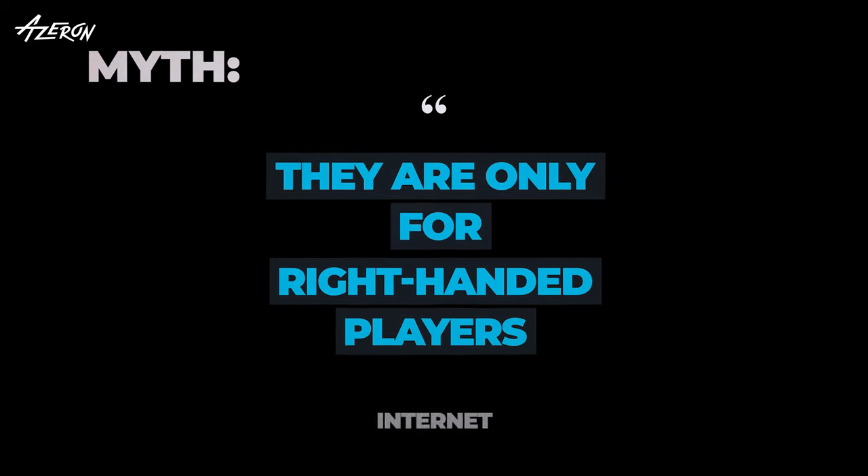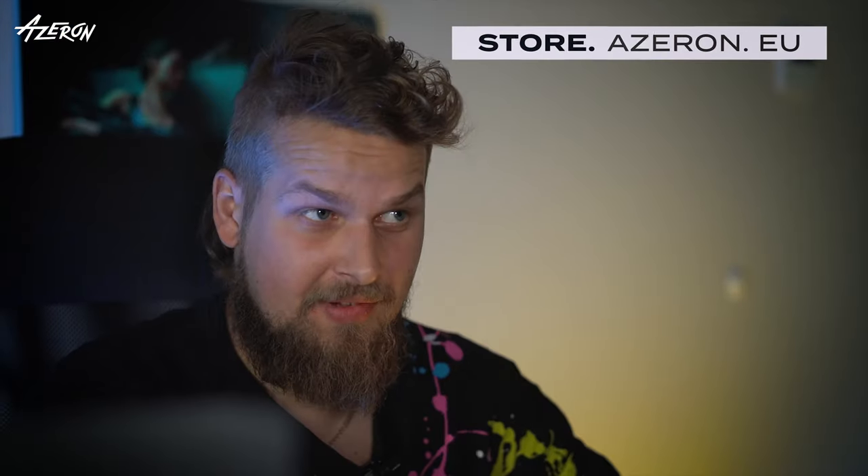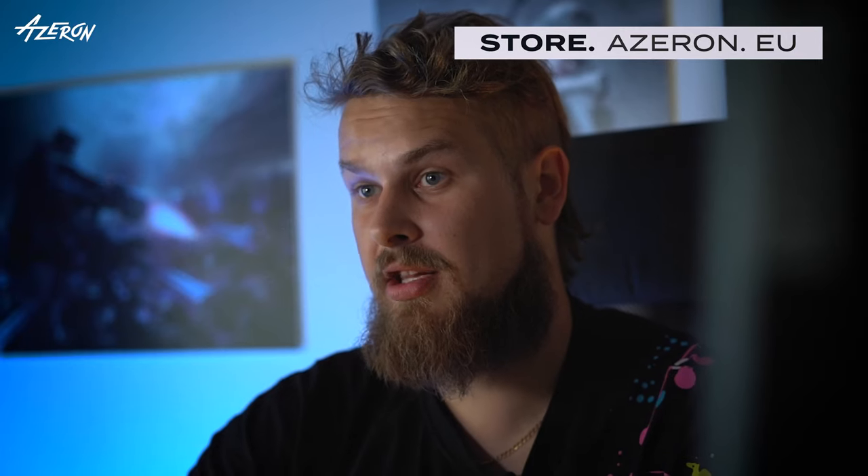They are only for right-handed players. Lefties, rejoice — Azeron has got your back. Both right-handed and left-handed versions of the keypad are available at store.azeron.eu.